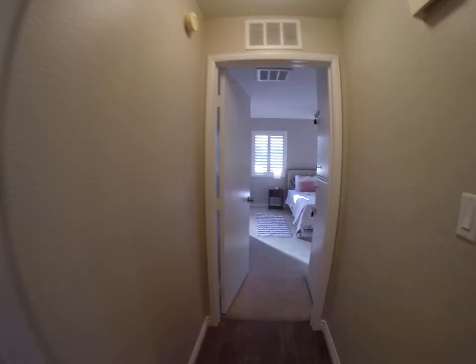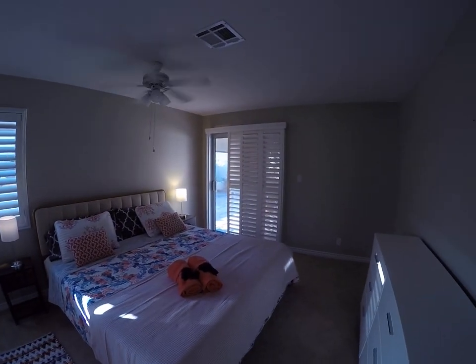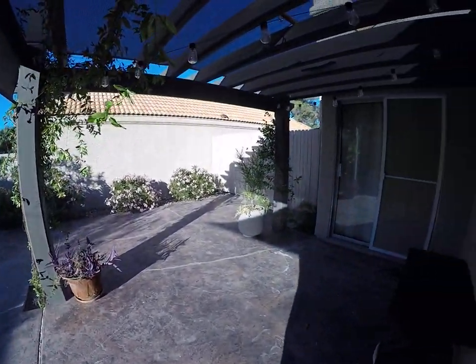The primary bedroom has a king bed and sliders that go out to a great big backyard. Let's take a peek — it's just huge.